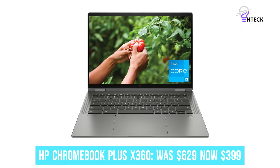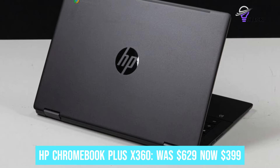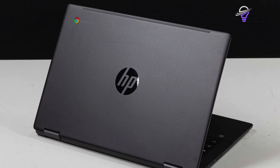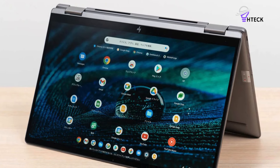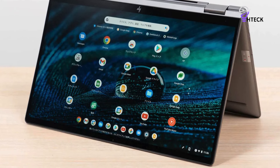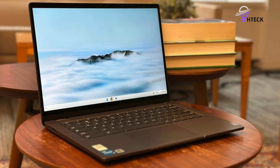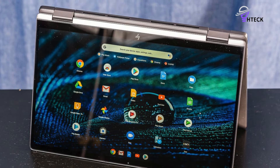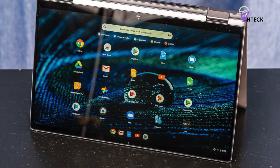HP Chromebook Plus X360 was $629, now $399. At nearly $630, this 2-in-1 HP Chromebook Plus wouldn't be worth buying, but now at under $400, this is a seriously good deal. It features a 14-inch WXGA touchscreen and runs Chrome OS smoothly with its Intel Core i3 CPU and 8GB of RAM. While 128GB of storage might seem limited, it's sufficient for a Chromebook since most activities are cloud-based.